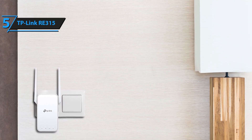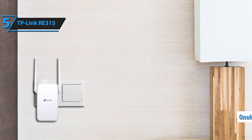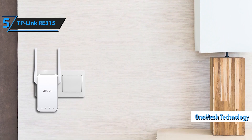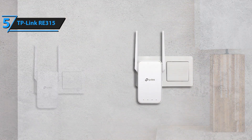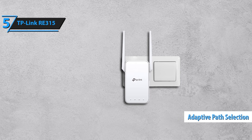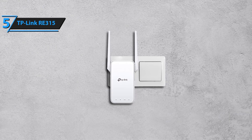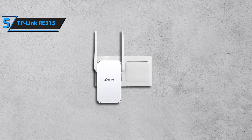Enjoy the freedom to connect multiple devices without compromising on speed or performance. The RE315 offers dual-band connectivity, allowing you to optimize your network for maximum efficiency. The 5 GHz band is perfect for high-speed activities like HD streaming and online gaming, while the 2.4 GHz band handles everyday tasks such as web browsing and email, ensuring a smooth and balanced internet experience for all your devices.